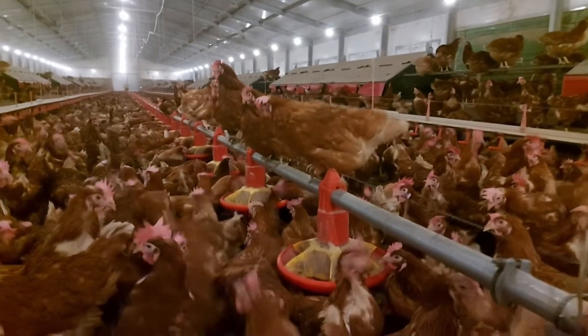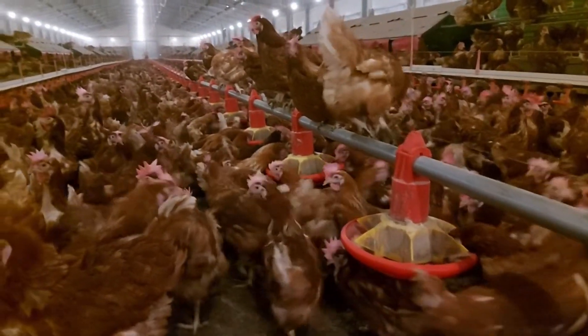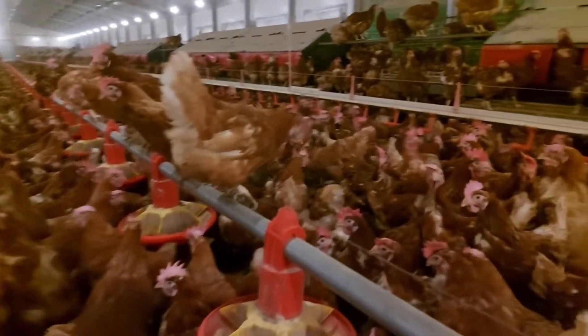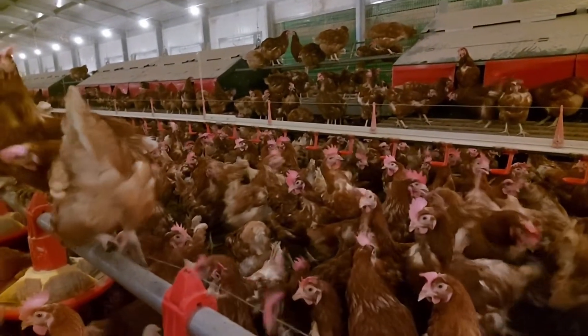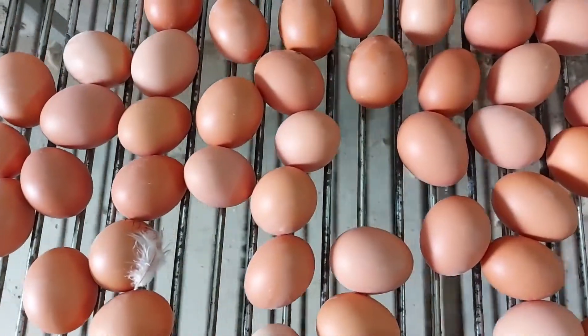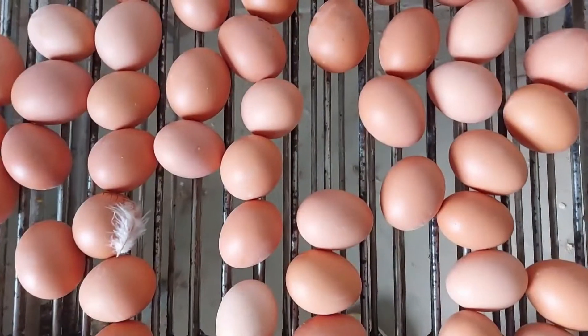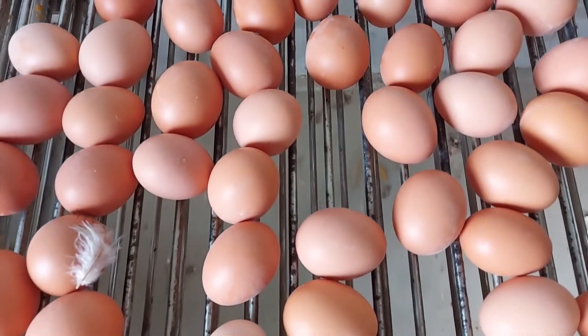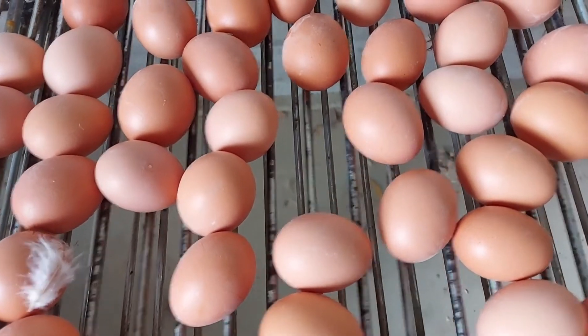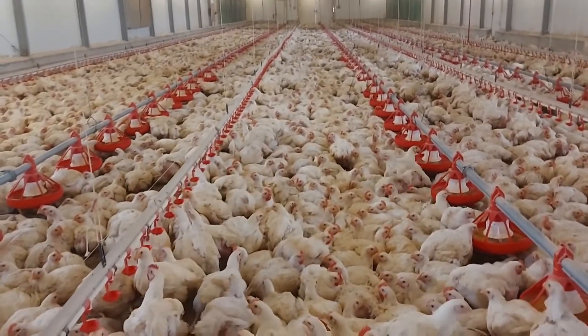On the other hand, layers are birds that have been selectively bred over time to come up with breeds of hens that are capable of laying on average an egg a day. They have the genetic potential of laying more than 300 eggs in a year each. Having said that, let's start looking at the factors that would affect how much money you make, whichever you choose.